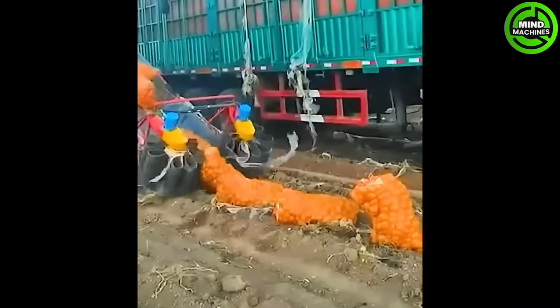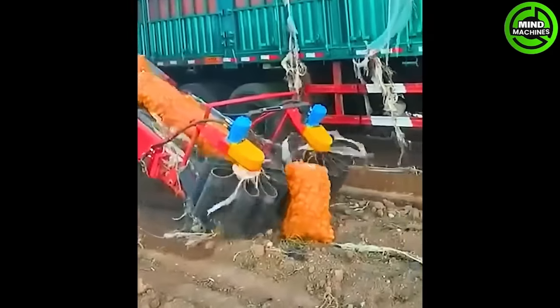The bags of potatoes are being loaded onto the truck effortlessly, without requiring any manual labor.